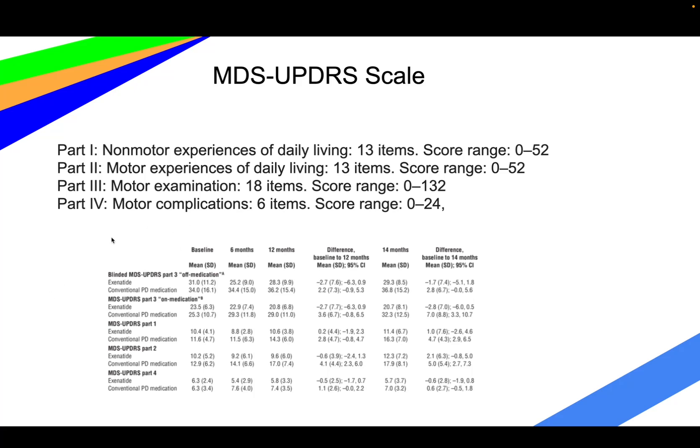Here's what a chart tracking the data would look like. It tracks non-motor progression of the dementia for daily living, motor experiences for daily living, motor examination, and motor complications — essentially seeing how the dementia is affecting the patient.